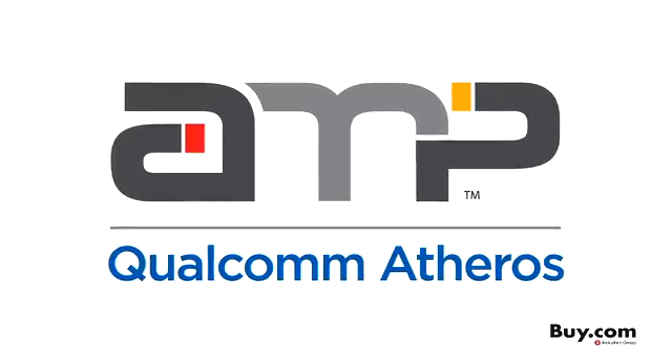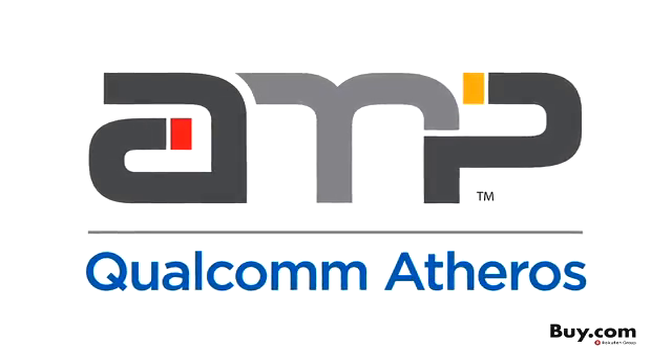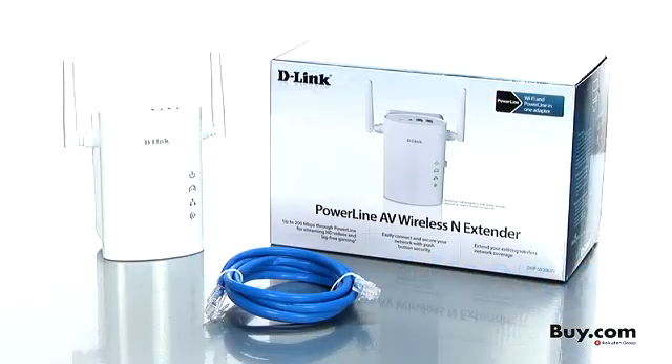And with our AMP Powerline technology, you can be sure of the best and most reliable Powerline product experience. So what are you waiting for? Improve your digital life with Anywhere Connectivity. Get your D-Link Powerline AV Wireless and Extender now at Buy.com.